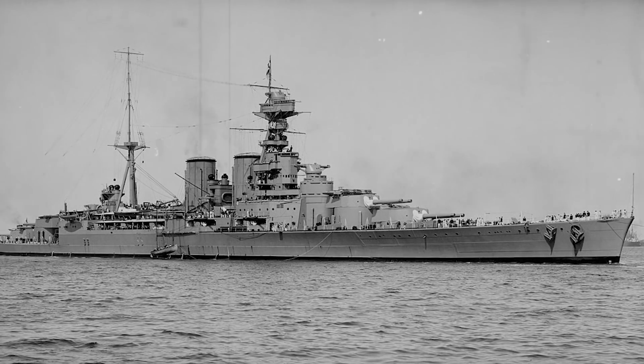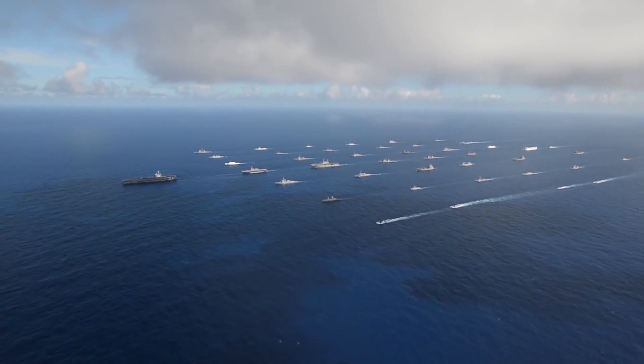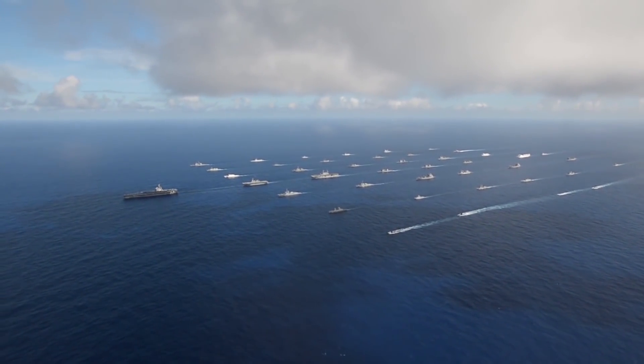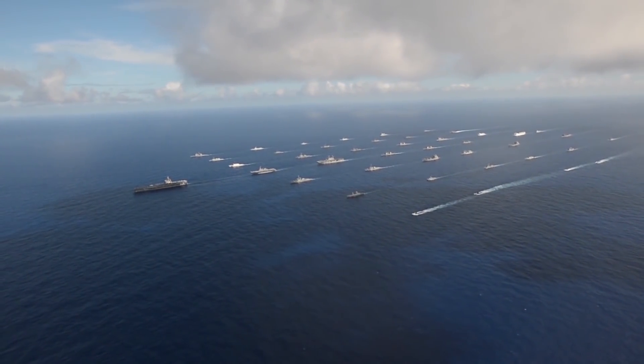It sank the legendary flagship HMS Hood in the first days of the voyage. But the victory came at a huge cost. The English were infuriated and they retaliated against the Nazis at full force, sending the British Atlantic Navy after the Bismarck. They caught up with the German foe, and an all-out battle ensued, with the British emerging victorious.